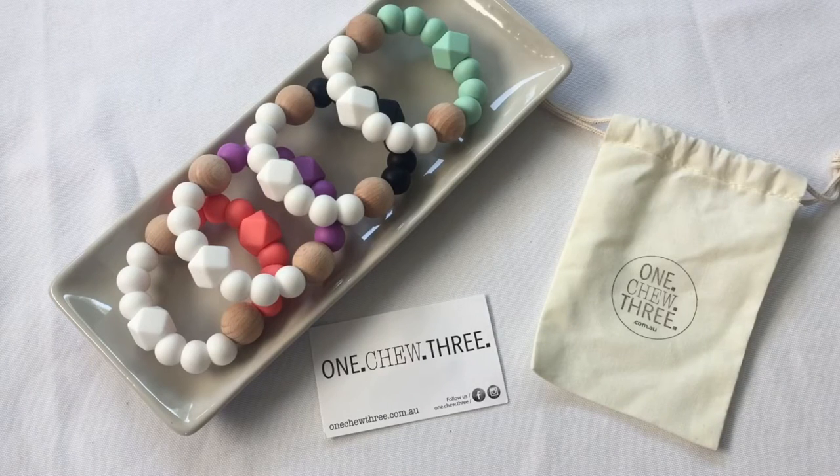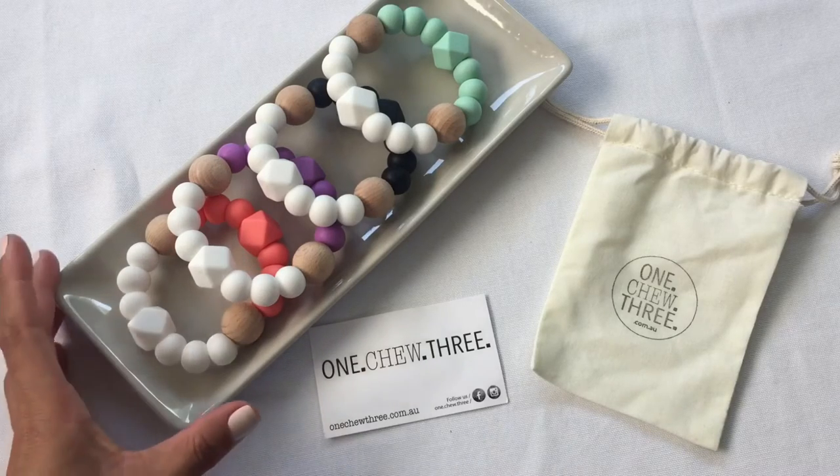Hi everyone, this is Nadia from Bebe & Moi Mother & Baby Organic Boutique. I know that teething can be a really tough phase for both you and your baby, not to mention the stress of trying to find a product that actually works.